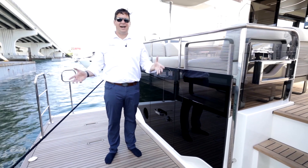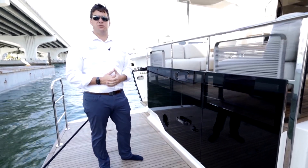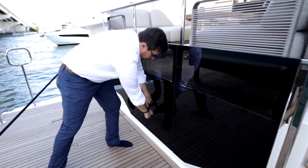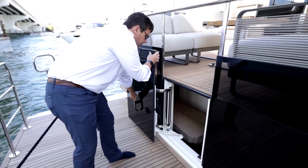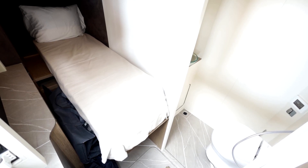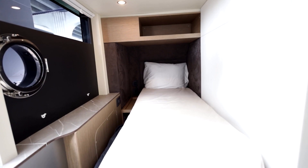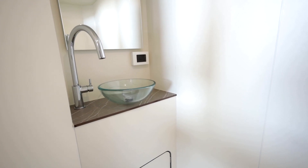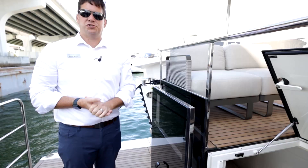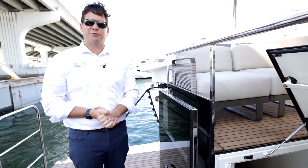On the Absolute 52 Fly, on the transom deck here, we do have access to a crew quarter space. You lift the deck up of the upper terrace here, and inside you do have a fully functional crew quarters with a Tecma macerating head, shower, sink, storage space, and a single twin berth. That gives you plenty of functionality if you chose to have a captain on board or a fore-stay room for your guests.